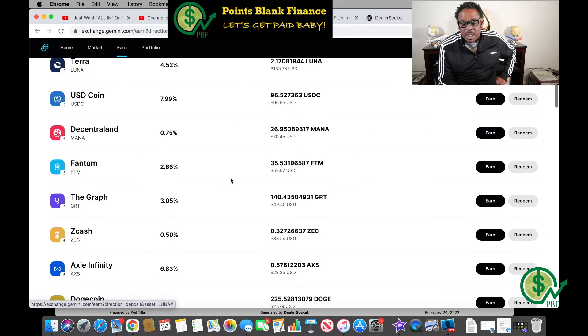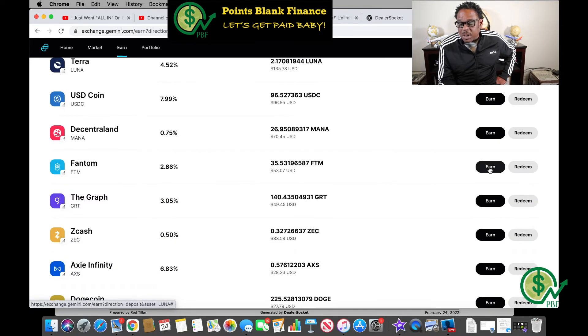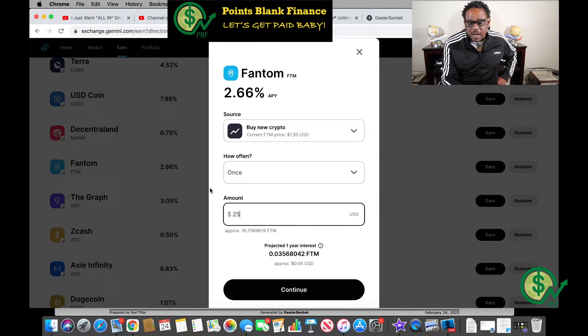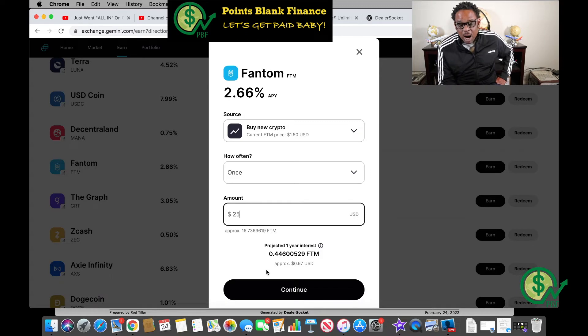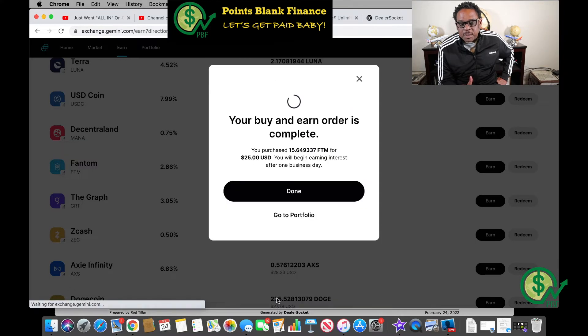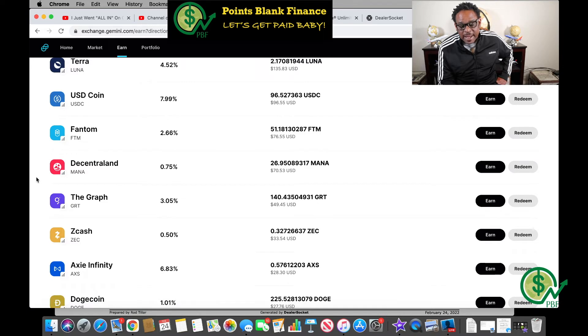Next is Fantom. I click Earn — I'm getting 2.66 percent APY on this coin. I'm doing another $25 purchase, which gets me 16.73 Fantom coins. I like seeing coins accumulate because I'm not really worried about the price — I'm more focused on how many coins I hold, so when the price goes up it multiplies. Fee is another $1. Confirmed — done.